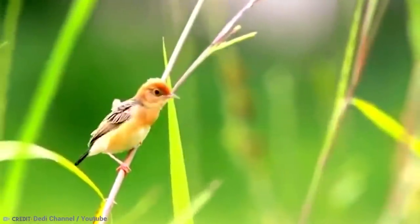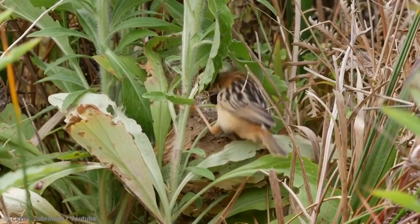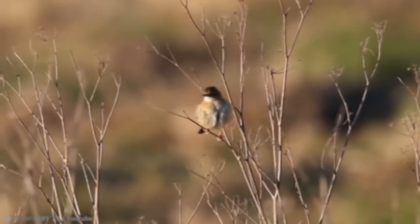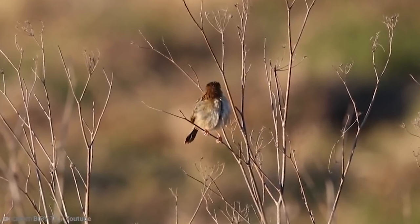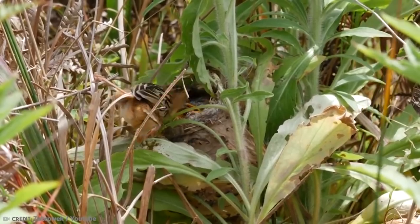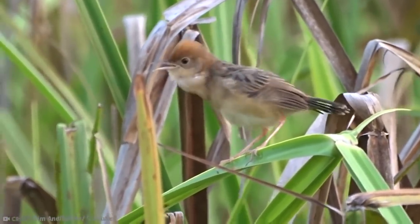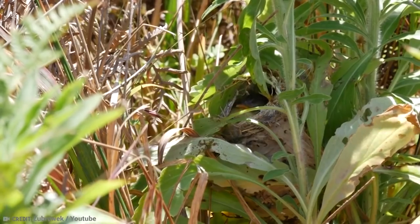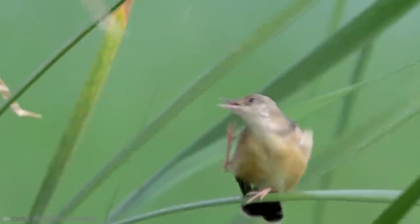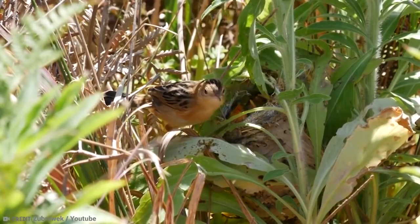During the process of building the nest, both the male and female have very precise responsibilities. While the male provides the spider webs, the female is in charge of the stitching. Once it's finished, they both look for green leaves and soft grass to place on the nest to camouflage it. They are very smart and caring little parents. The result is a round nest with one entrance to the side, and the female lays three to four eggs inside, which are incubated for 11 days just by the mother. The father then acts as protector, a role he'll still do after the chicks have hatched.